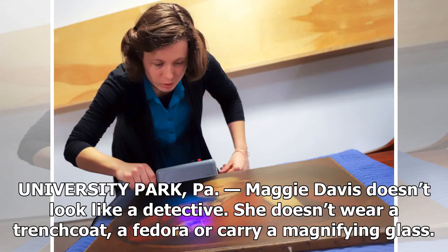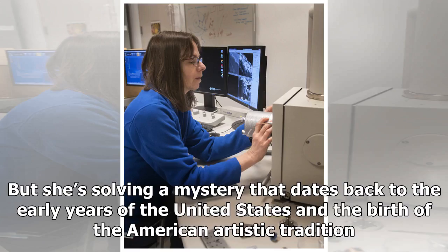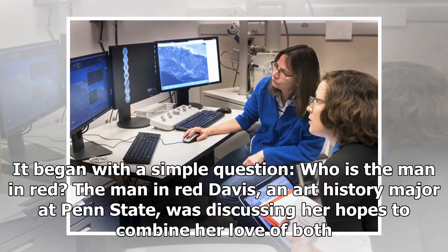University Park, PA. Maggie Davis doesn't look like a detective. She doesn't wear a trenchcoat, a fedora, or carry a magnifying glass. But she's solving a mystery that dates back to the early years of the United States and the birth of the American artistic tradition. It began with a simple question: who is the man in red?